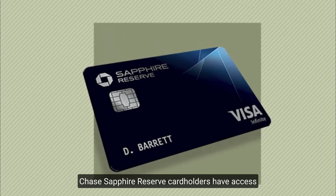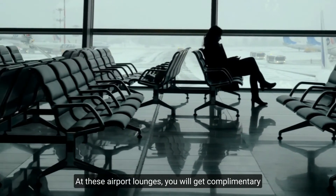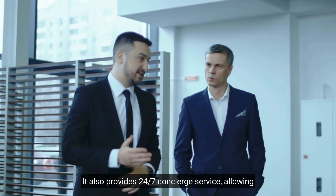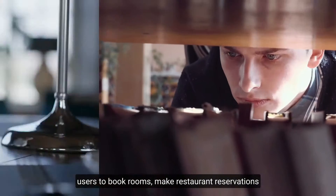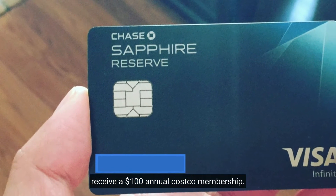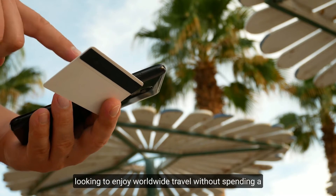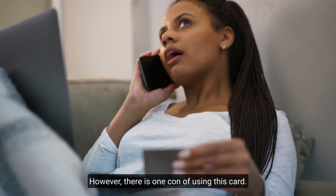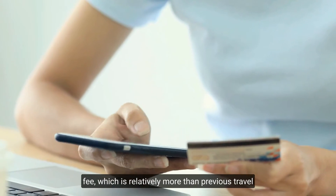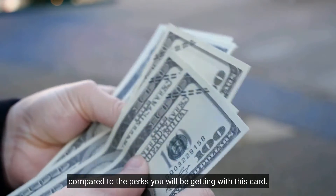Chase Sapphire Reserve cardholders have access to more than 200,000 hotels worldwide and over 1,300 airport lounges, where you get complimentary drinks, free food, Wi-Fi, and other amenities. It also provides 24/7 concierge service for booking rooms, restaurant reservations, and arranging transfers. Cardholders also receive a $100 annual Costco membership. The one downside is a $550 annual fee, but the perks more than justify it.